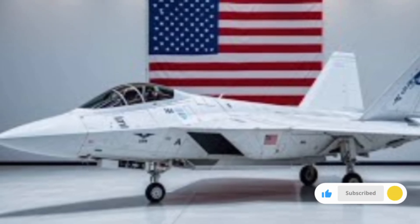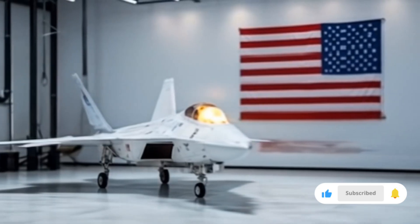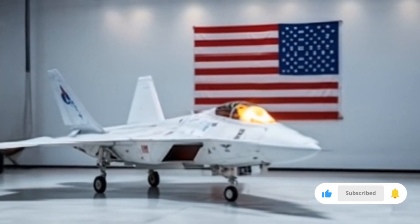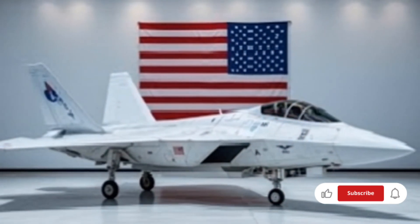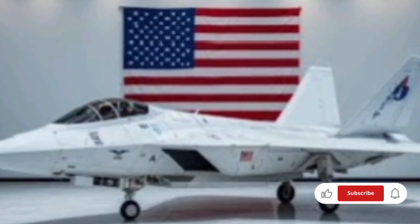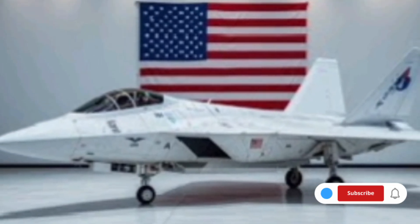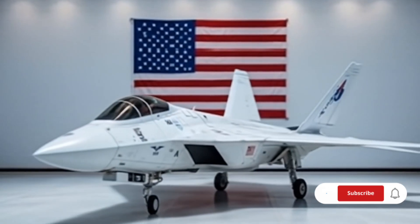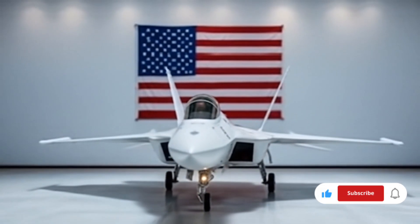Today we dive into the long-awaited and reimagined 2026 edition of a true aviation legend, the F-22. After years of silence and speculation, the return of the F-22 has finally become a reality, blending advanced technology, lethal capabilities, and stealth superiority into one unmatched aerial weapon. This is not merely an upgrade — it is a rebirth. Let's take you through the full review, specifications, and jaw-dropping features of the 2026 F-22 that is already sending waves across the global defense and aerospace industries.